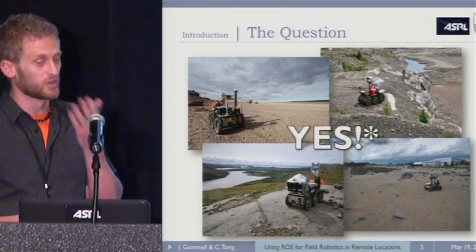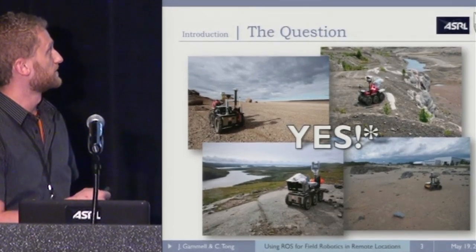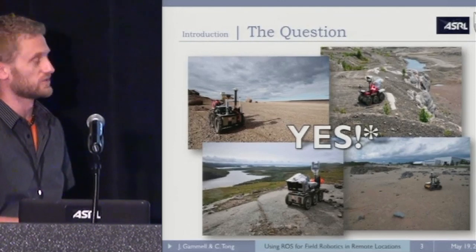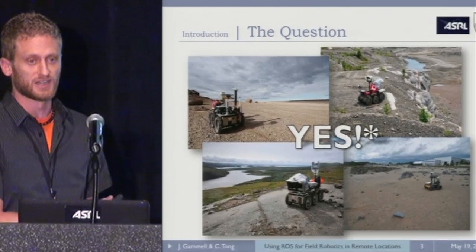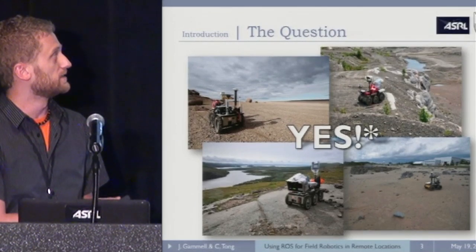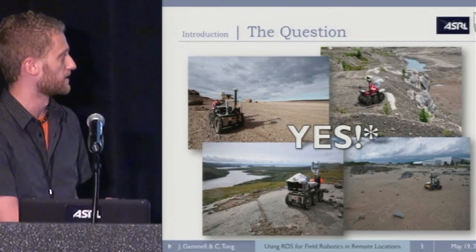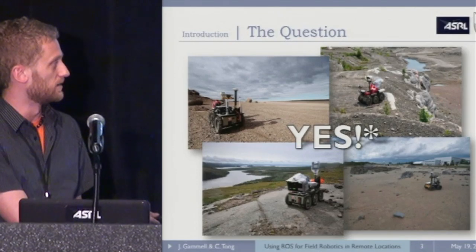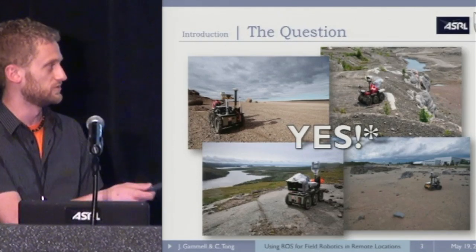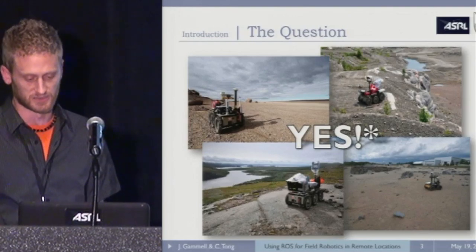Here's a bit of an overview of our previous history in the lab. Clockwise from the top left, these are photos of previous field tests we've done. The top left is in the Canadian High Arctic on Devon Island. The top right is a gravel mine in Sudbury, Ontario. The bottom left is the Mistassini impact crater in Northern Labrador, and the bottom right, with the Clearpath Husky, is at the Mars Emulation Terrain at the Canadian Space Agency.